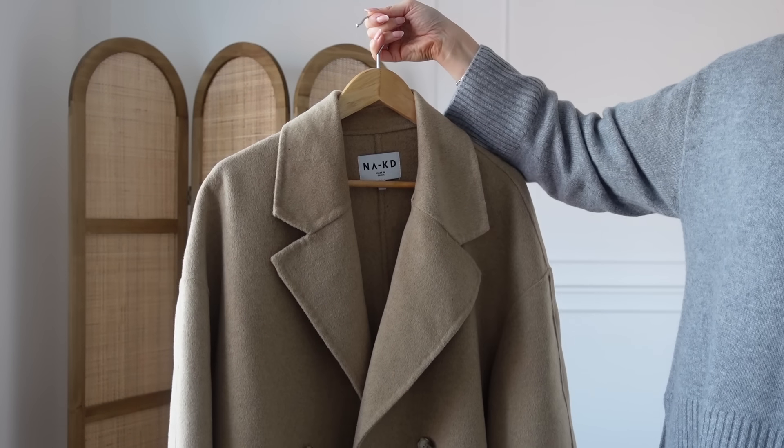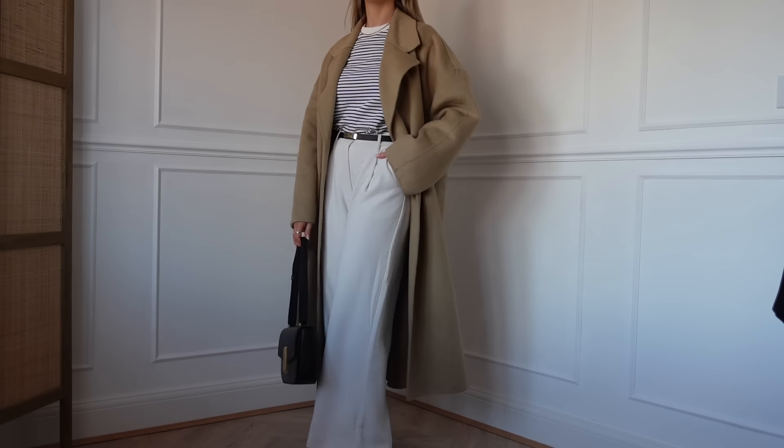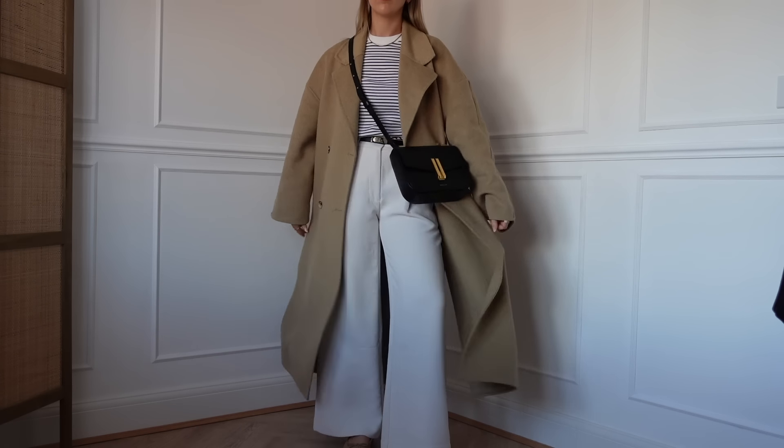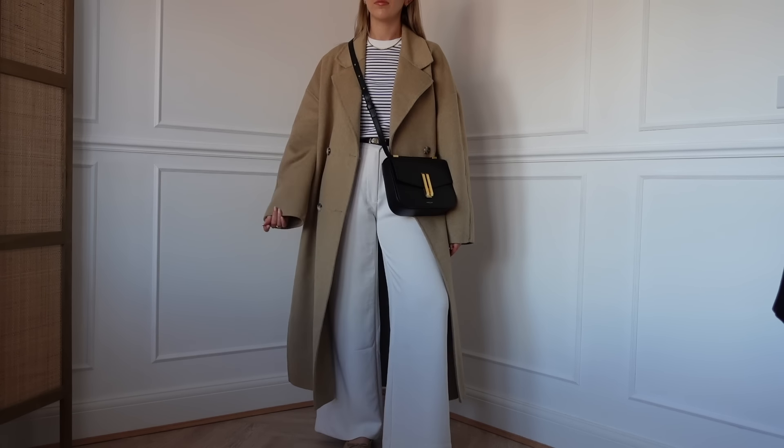Then finally for colder spring days and transitional weather, I have my camel lightweight wool coat from Naked. It's unfortunately sold out now so I'll try to link some similar ones. What I love about these style coats is that they have no lining, so they're really great to transition with — not too thick, not too heavy. I literally just wear a t-shirt underneath and I'm absolutely fine in the spring. I really love the tone and colour, and it goes with lots in my wardrobe and complements my skin tone.